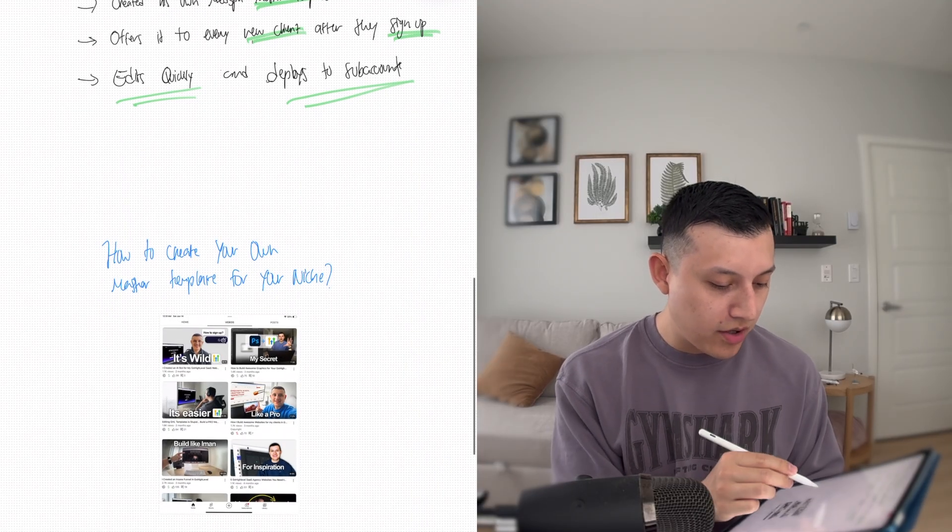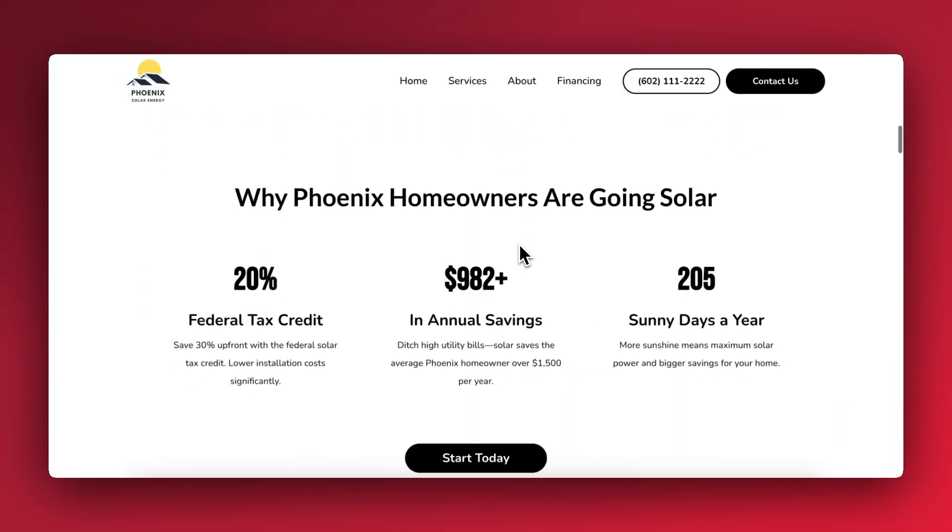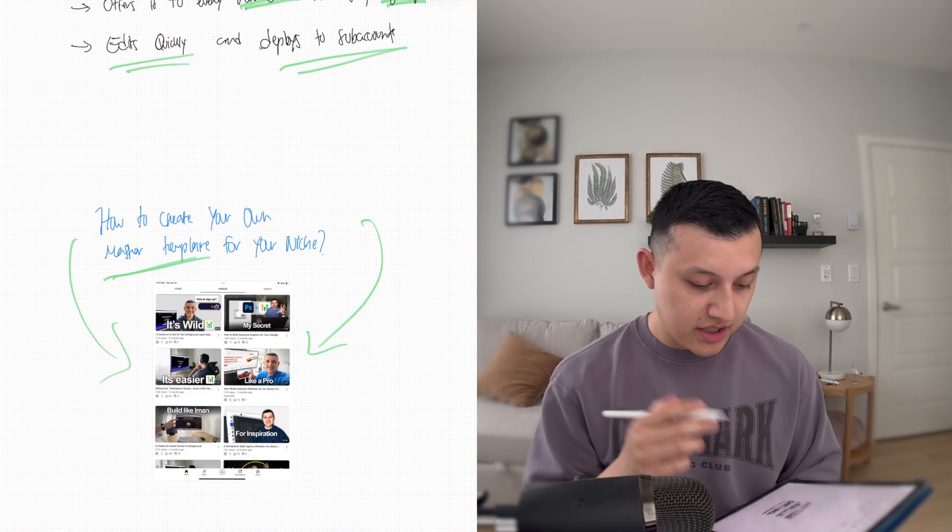You might be wondering: how do I create my own master template for my niche? I have tons of videos and step-by-step tutorials that you can use to build your own master template — really high-end websites that you can upsell to your clients. The key here is don't try to use the templates from the GoHighLevel website library because those aren't good. Build your own, because no client in the right mind would pay you $200, let alone $1,000 to $1,500 for that kind of website. Build from scratch — build an awesome template that you can deploy to as many clients as you can. If you want to build your own template, just check out some of my tutorials.